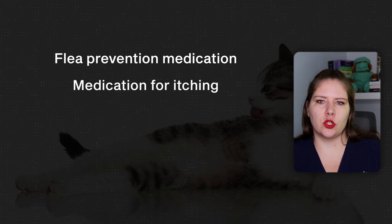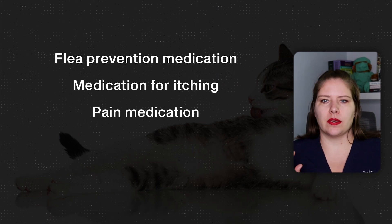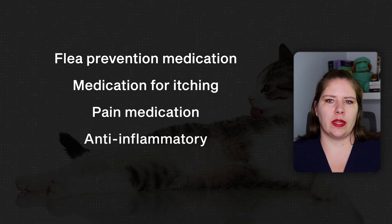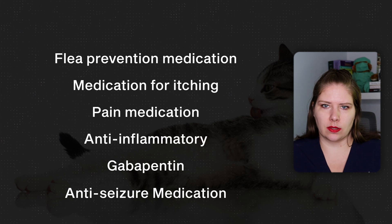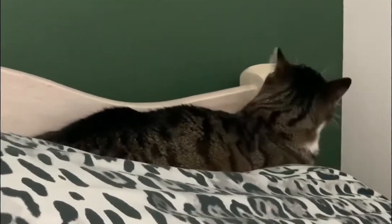It is very common that part of this medical workup involves trials of a variety of medications, because there are a lot of medical issues that we're just not very good at picking up with our tests. It's most common to start with a trial of appropriate prescription flea prevention medication plus or minus a medication to treat itching. If that has no benefit, the next step is a trial of pain medication — an anti-inflammatory combined with something like gabapentin to better treat nerve pain. If steroids, anti-inflammatories, and flea treatments have no effect, then the next step is to give a trial of an anti-seizure medication, as some cats may be having focal seizures rather than grand mal seizures.